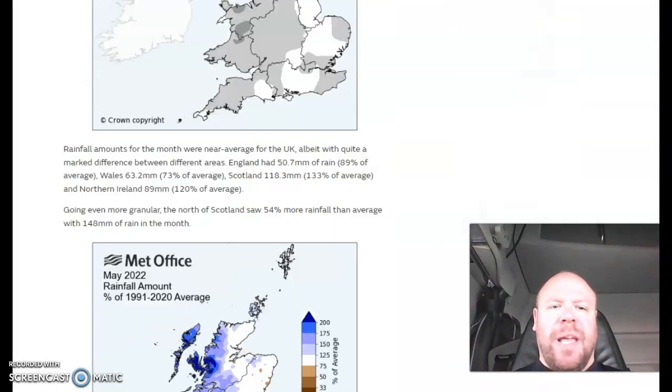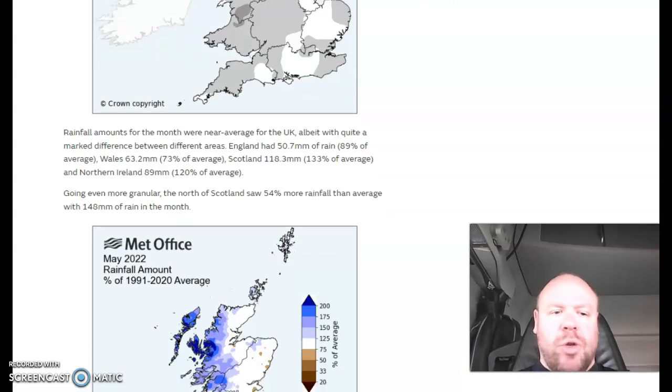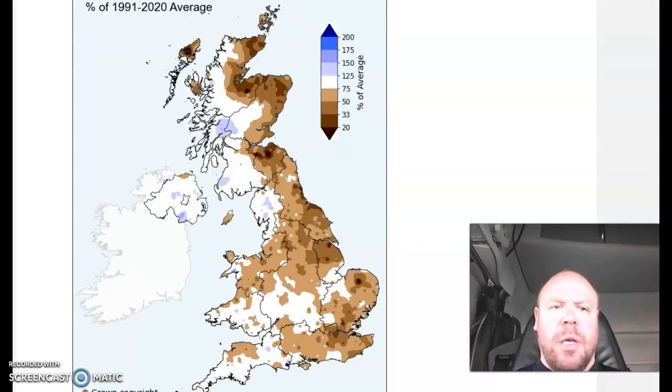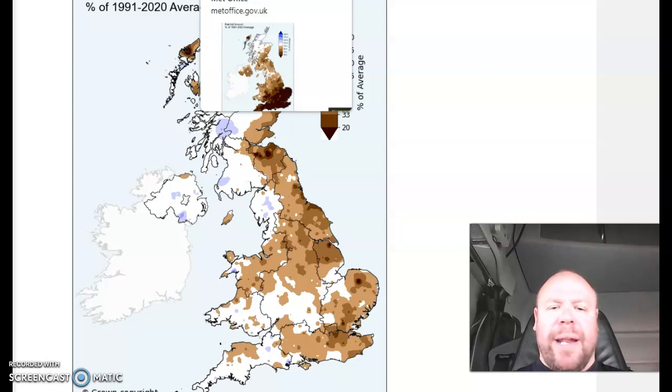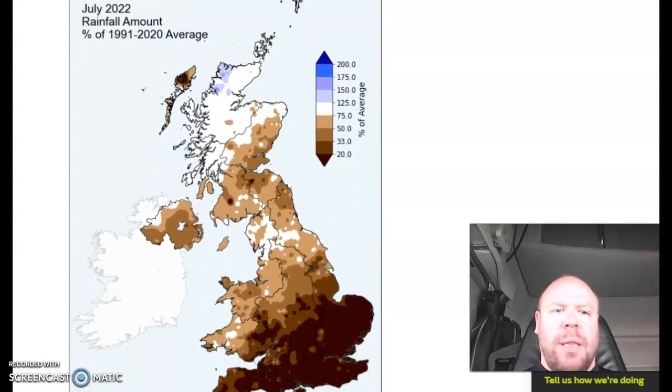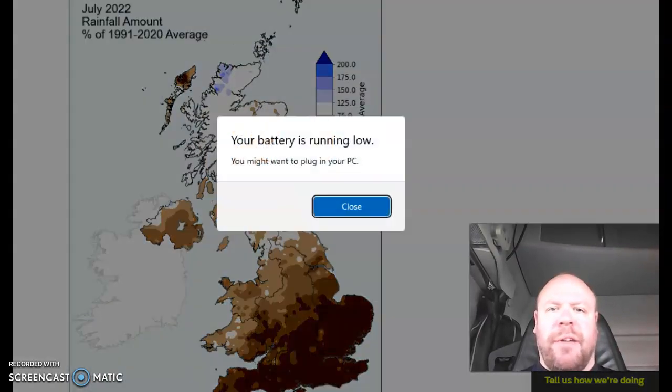Rainfall during the month of April was firmly drier than normal. May was not too bad — wetter than normal across the northwest, drier than normal across the south. The month of June looked like this — dry in the east, wetter in the west. Then we had the month of July, which was, of course, England's driest since 1935.